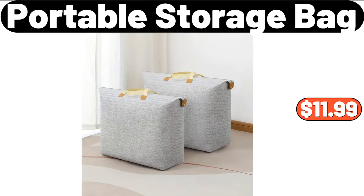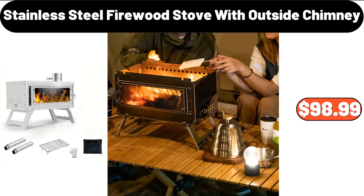Portable Storage Bag, $11.99. Stainless Steel Firewood Stove with Outside Chimney, $98.99.